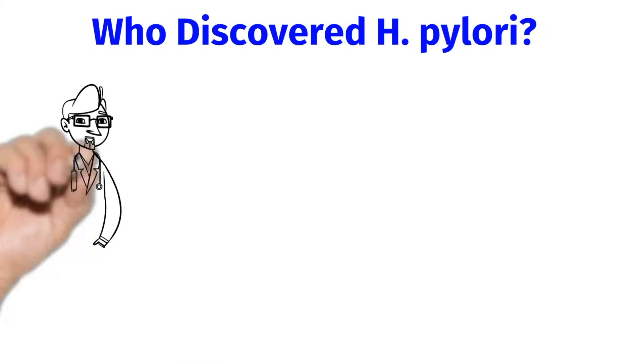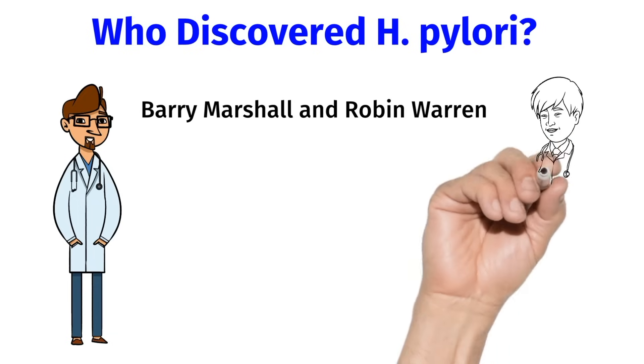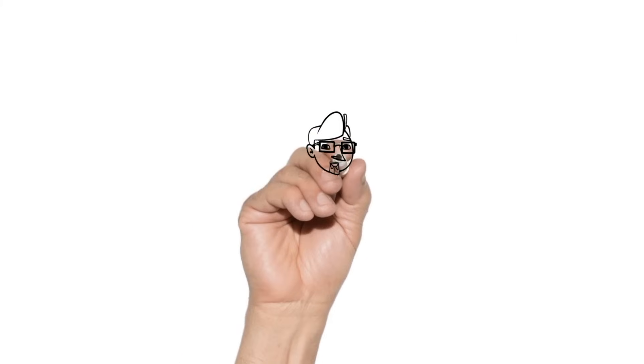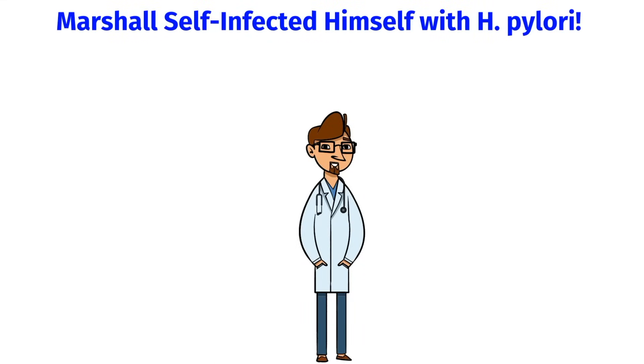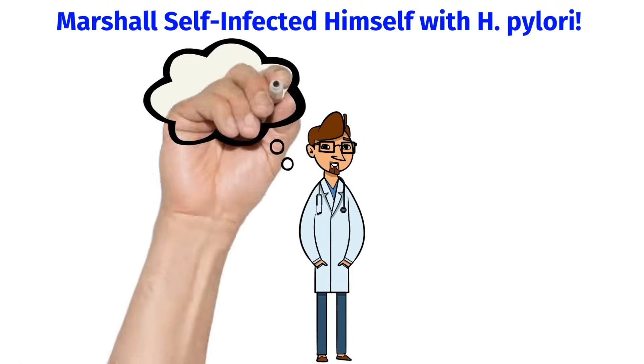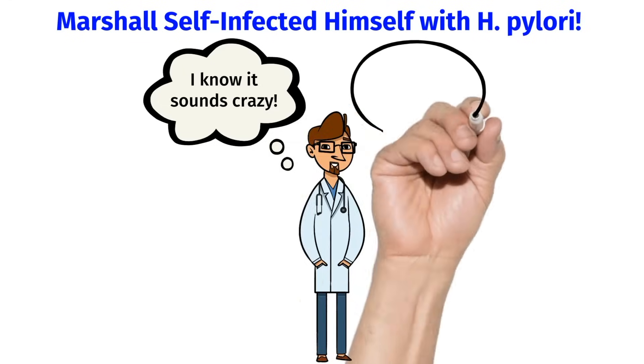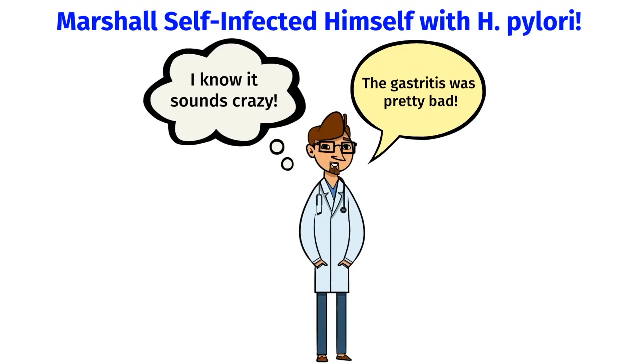Let's talk about who discovered H. pylori. Barry Marshall and Robin Warren are the Australian scientists who discovered H. pylori in 1982. This was a major discovery because prior to this, it was a long-standing belief in medical teaching that stress and lifestyle factors were the main causes of peptic ulcer disease. Because of this pioneering work, they were awarded the Nobel Prize in 2005. Interestingly, it was actually a self-experiment — one day, Barry Marshall decided to self-infect himself with H. pylori by drinking a cloudy broth full of bacteria. Within days, he felt quite ill and had nausea and vomiting. He then underwent an endoscopy, which proved that he had developed gastritis from the H. pylori bacteria.